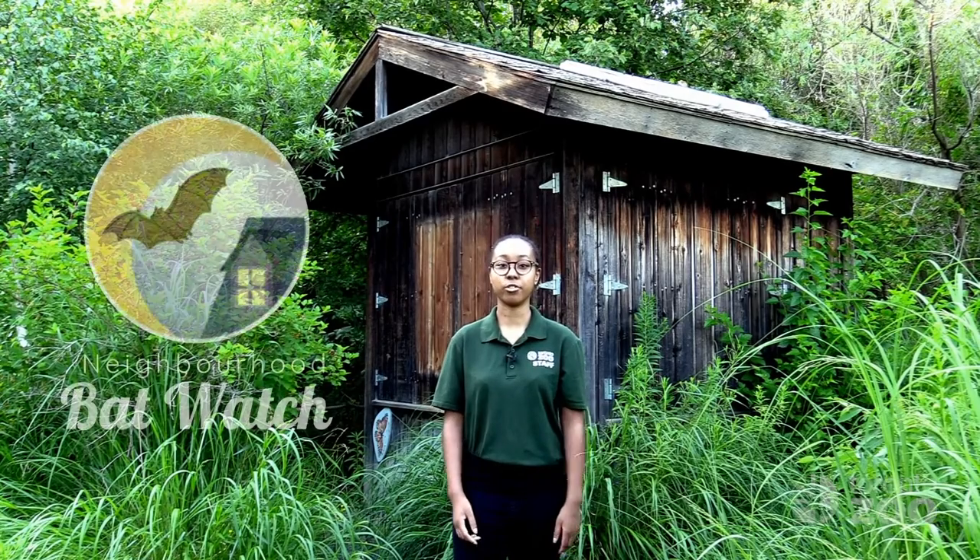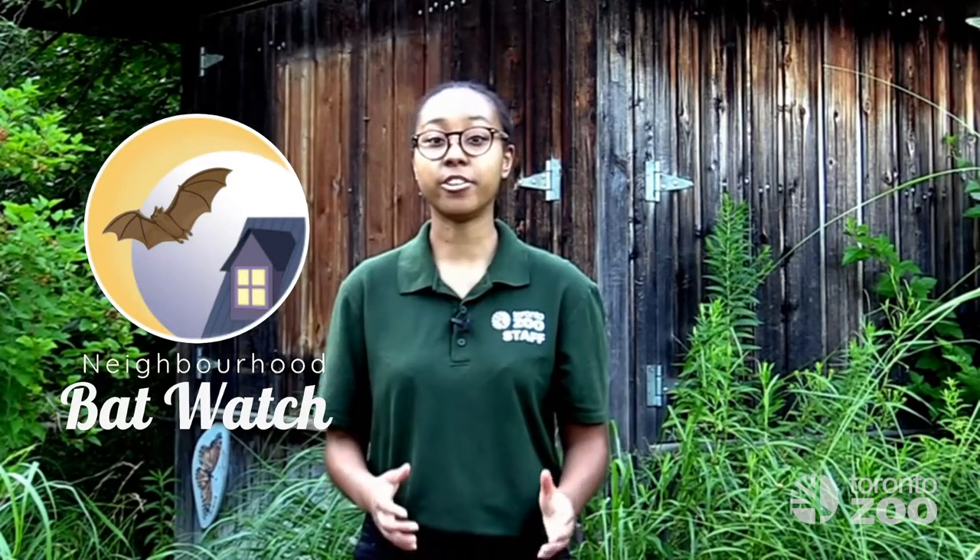Welcome back to another episode of Bat Diaries, where we're going to share how you can contribute to bat conservation through the Neighbourhood Bat Watch. We need your help because bat populations in the Northeast have been devastated by a disease called White Nose Syndrome. It's caused by a fungus that was accidentally introduced to North America in 2006.